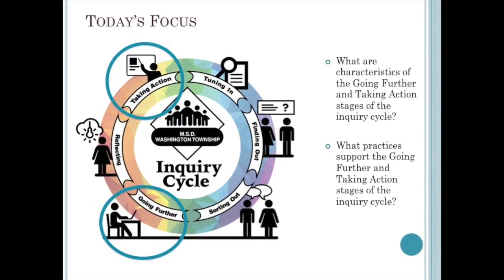Today we will focus on two more stages of the inquiry cycle that are important in constructing deeper understandings and determining next steps for learning. First, we will explore the going further stage, and then we will explore the taking action stage. The guiding questions for our work today focus on identifying the characteristics of each stage and trying out some practices that support them.